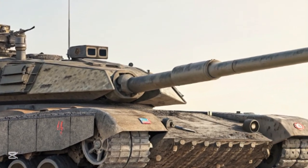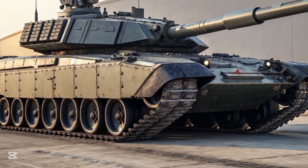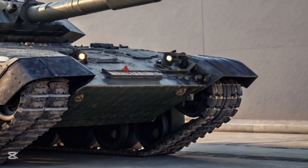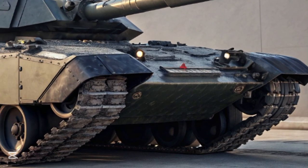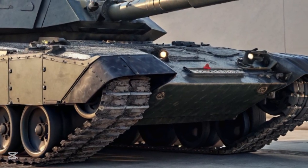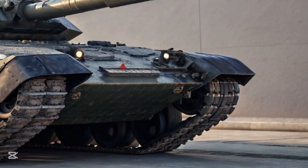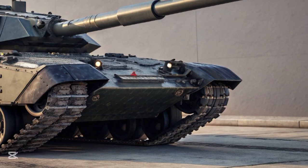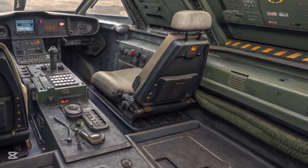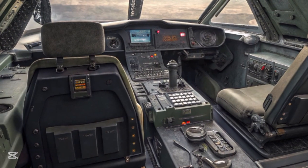At first glance, the MBT-70 was visually distinct from any tank of its time. Its sleek, angular turret, low-slung hull, and futuristic profile set it apart from traditional armored vehicles. One of the most notable features was its hydro-pneumatic suspension system, which allowed the tank to raise and lower itself by several inches. This capability let it kneel for a lower silhouette in combat or raise up for improved visibility and gun depression, also offering superb ride quality and stability over rough terrain.